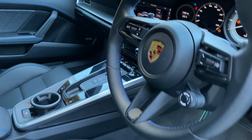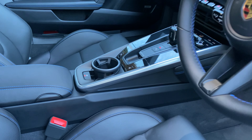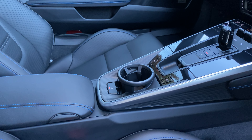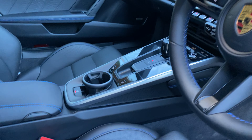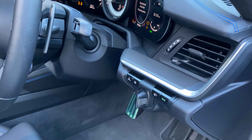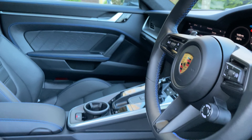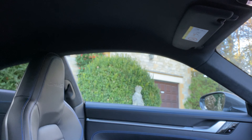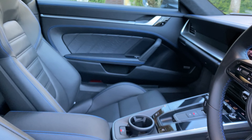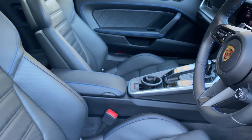You have the matte carbon interior package, as well as the aluminium package in black matte. The roof lining is in Race-Tex. The car also features Apple CarPlay, Bose surround sound system, and tyre pressure monitoring system.